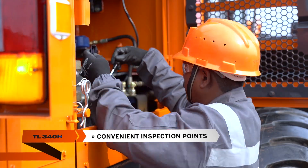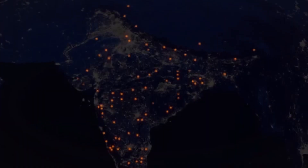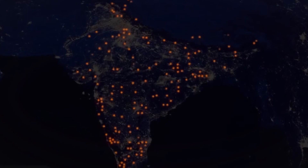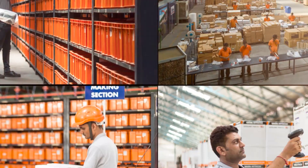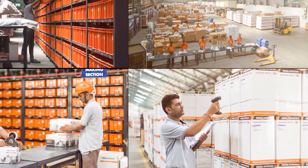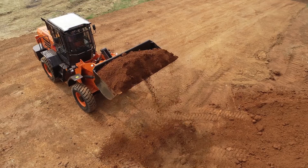The TL340H wheel loader has conveniently located inspection points for easy maintenance and servicing. A large network of Tata Hitachi dealerships, warehouses, and a team of trained engineers ensure outstanding support on spare parts and services around the clock.